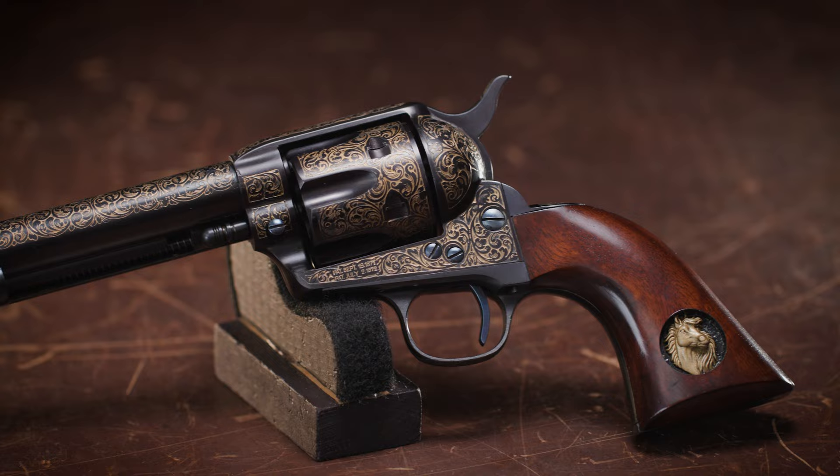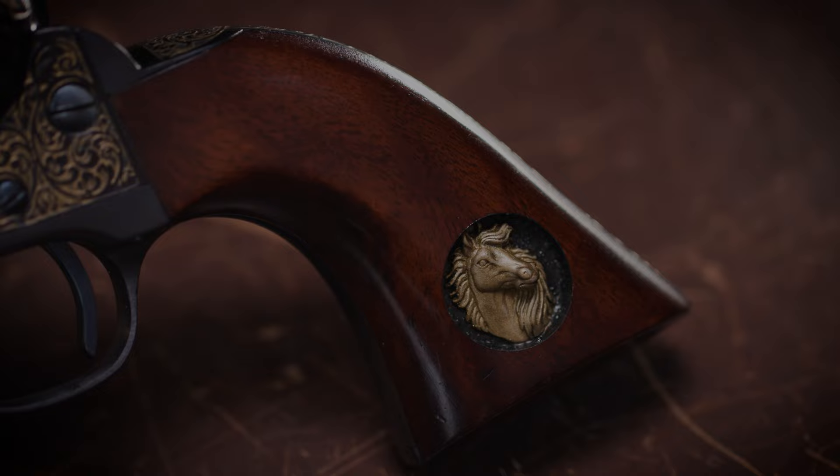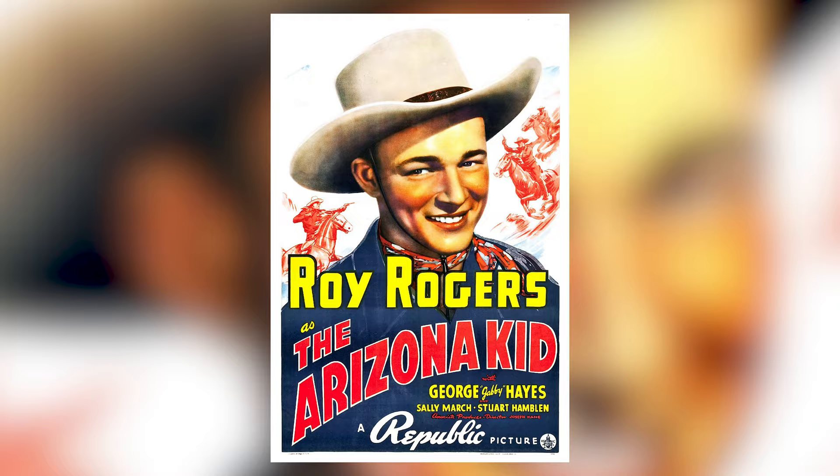Lastly, we have a modern replica of a Single Action Army made by Uberti and imported by Taylor Company. With its ornate gold engraving and the horse head set in the grip panel, it would be much more suited to a B-Western Single Action Shooter Society competitor, where they are trying to live the Tom Mix and Roy Rogers days that they saw in their youth.